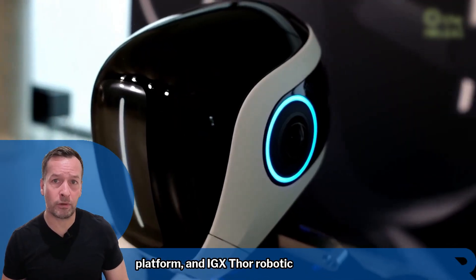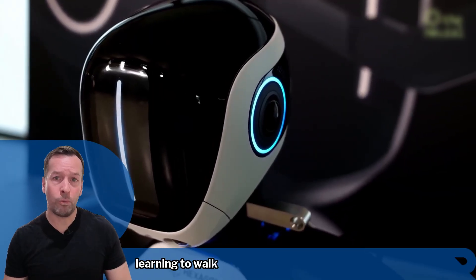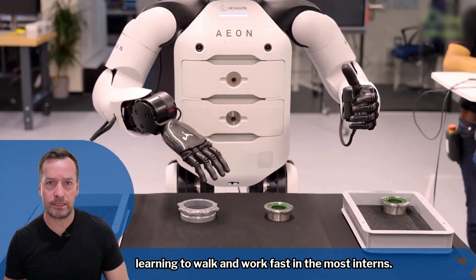Powered by NVIDIA's AI supercomputers, Omniverse Platform and IGX store robotic computers, E.ON was trained in simulation, learning to walk and work faster than most interns.